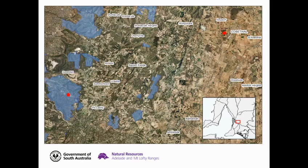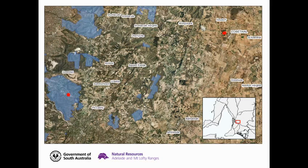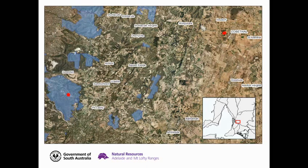Looking at the methods for the trial, we started out with two trial locations: one in Cleland Conservation Park and one just out of Lobethal on a roadside reserve. They're both stringybark woodland communities with a very similar understory, and they both had large Watsonia infestations of greater than 70% cover, but still with quite a good diversity of understory species so that we could test the potential off-target damage of 2,2-DPA.